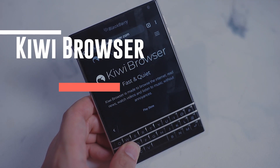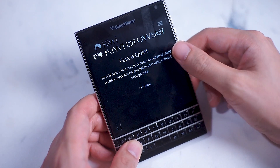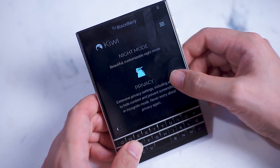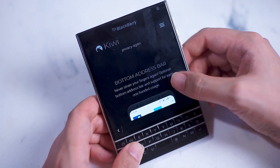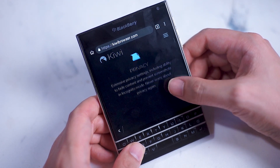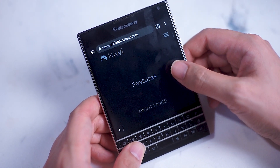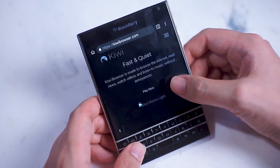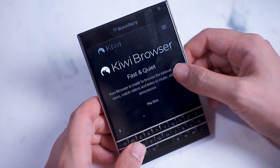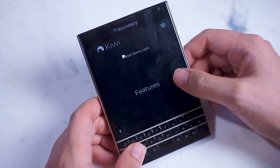Next up we have Kiwi Browser, which is a relative newcomer in the mobile browser space. Kiwi Browser is probably my personal favorite on this list — in terms of compatibility, it worked with the most web services I was looking for. In particular, YouTube ran a lot smoother on Kiwi Browser compared to the other browsers on this list. Scrolling through and searching on YouTube was quick and fluid, and video loading was much faster on Kiwi Browser compared to Firefox and Opera.